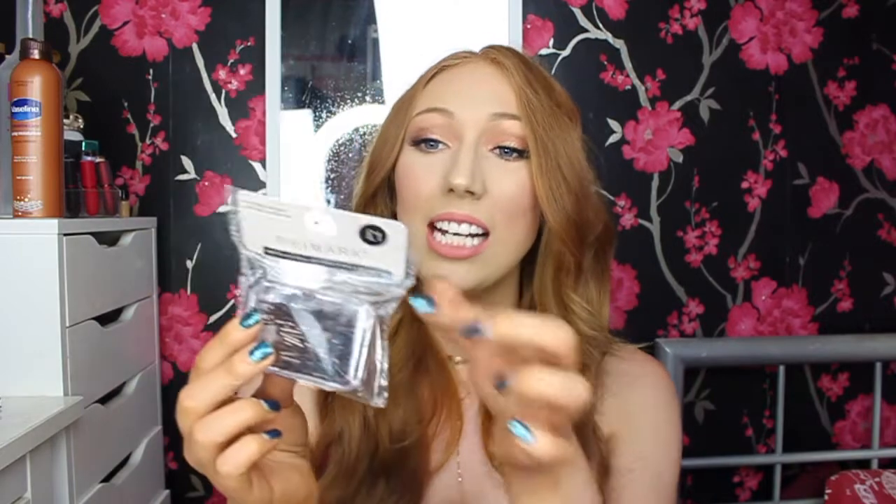The other thing I got are these hair clips — just bobby pins. You get about 60 of them for a pound, which is amazing. I do have another case of bobby pins on my chest of drawers, but these are great for travel because they come in a little pot so you won't lose them everywhere. For a pound and 60 of them, that's everything I got from Primark.